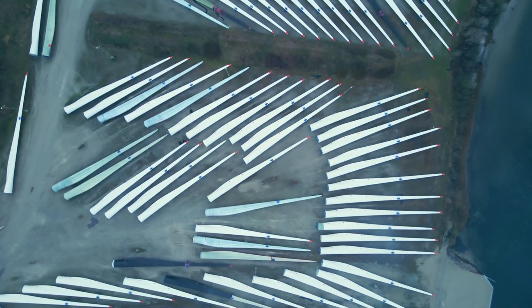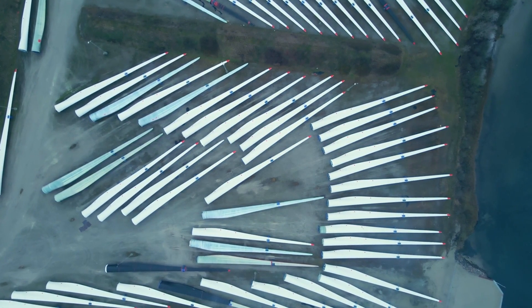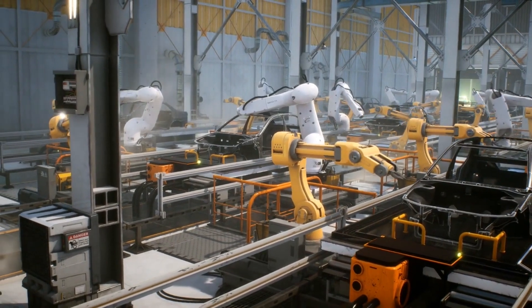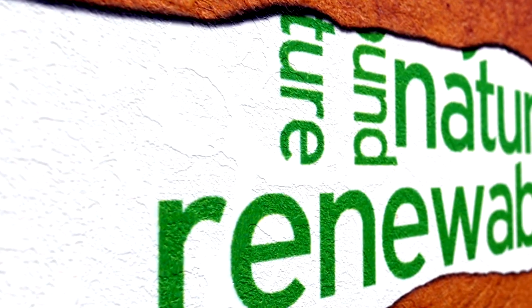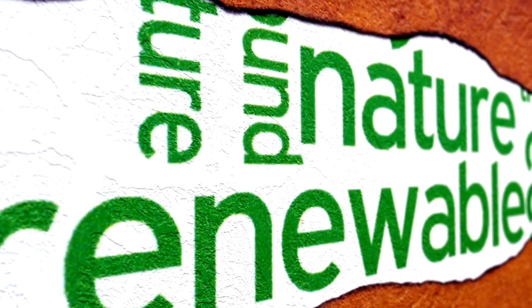Plus, they're designed to last for many years, providing long-term clean energy. Tulip wind turbines are often made using recyclable materials, and their production processes are designed to minimize waste and energy consumption. This eco-friendly approach aligns with the broader goal of reducing the environmental impact of renewable energy technologies.